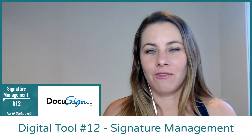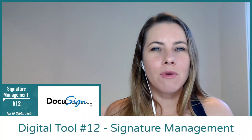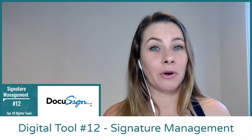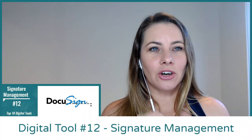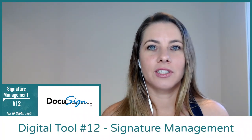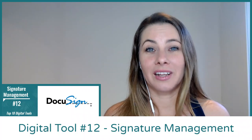We recommend a platform called DocuSign. What it means is that now we're moving away from pen and paper — electronic signatures are becoming more and more popular. DocuSign has a free option and it allows you to send and receive multiple signatures on any type of document really quickly and easily.